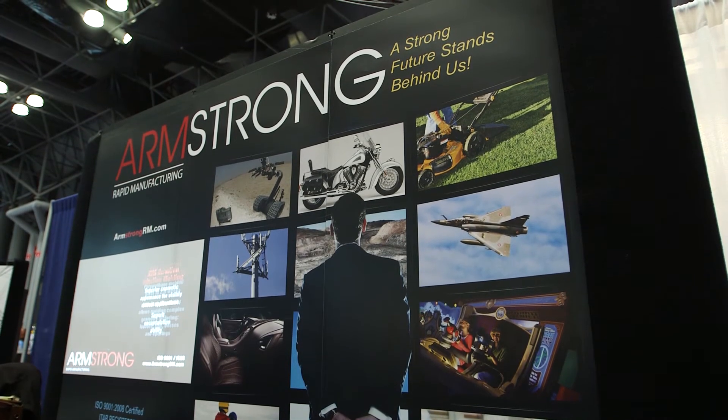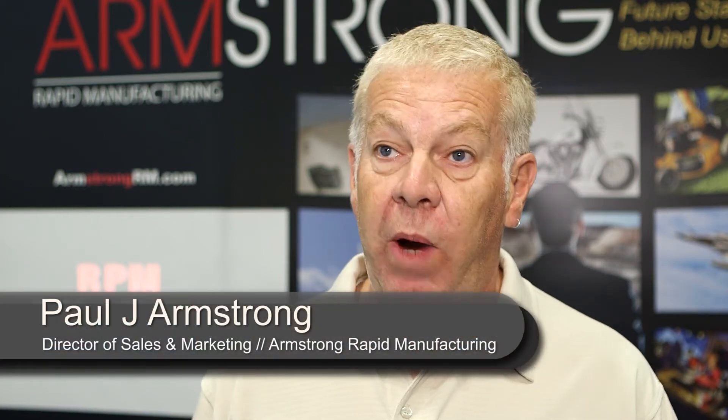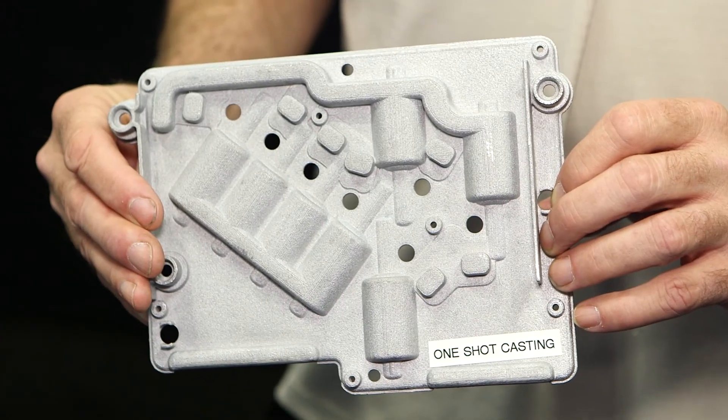We need another supplier that can make rapid castings to form an optical bench to hold a whole group of optical components. We found a company called Armstrong Rapid Manufacturing that has a process called one-shot casting. They take a CAD file, 3D print a styrofoam master model, surround it with plaster which then cures, melt out the styrofoam, leaving a cavity that they fill with aluminum — aluminum 356 alloy to a T6 heat treat — with the same properties as a die casting, ready in about a week for around $900 with no tooling.